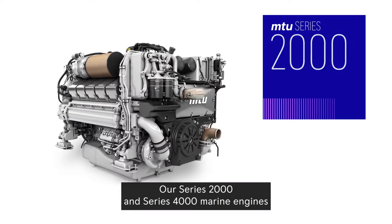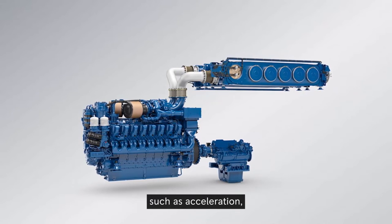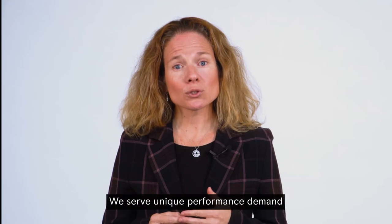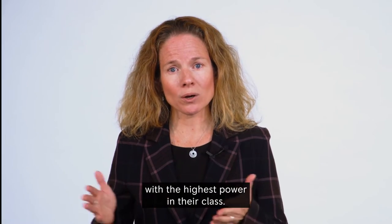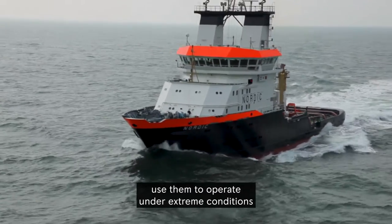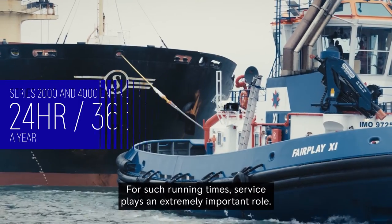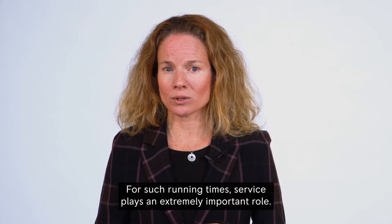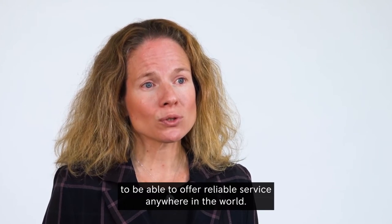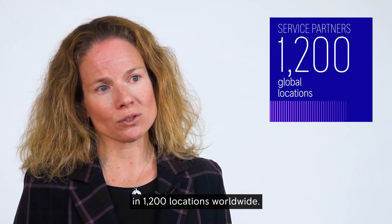Our Series 2000 and Series 4000 marine engines have an extremely good power-to-weight ratio and strong performance characteristics such as acceleration, while maintaining low emissions, vibration and noise. We serve unique performance demands with the highest power in their class. Ferries, workboats or tugs use them to operate under extreme conditions such as 24-hour operation, 365 days a year. With such running times, service plays an extremely important role. In recent years, we have invested in our network to offer reliable service anywhere in the world, with service partners in 1,200 locations worldwide.